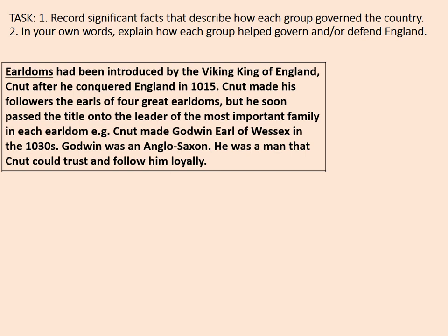Canute had a cunning way of ensuring that the witan were honest with him. He is famous for attempting to turn back the tide and getting his feet wet. This was actually a clever move — he was showing his most important nobles that he had very little power in comparison to God, so they should be honest with him and give him good advice so he didn't make mistakes. Pause the video and make notes on the earldoms.